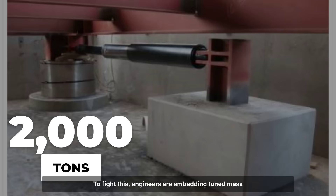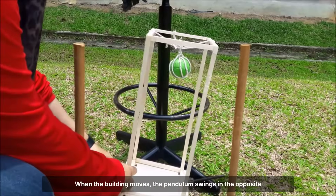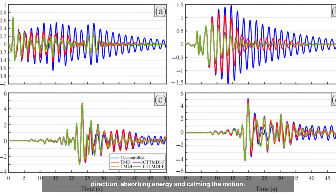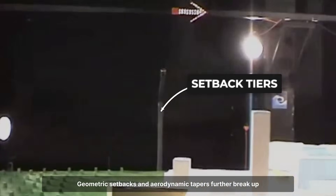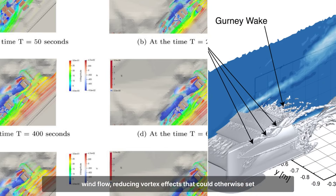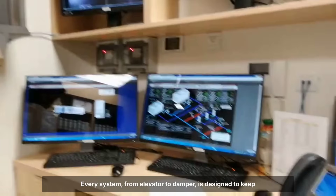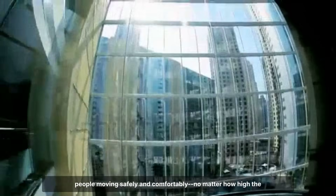To fight sway, engineers are embedding tuned mass pendulums — giant weights, sometimes over 2,000 tons, suspended at upper floors. When the building moves, the pendulum swings in the opposite direction, absorbing energy and calming the motion. Geometric setbacks and aerodynamic tapers further break up wind flow, reducing vortex effects that could otherwise set the whole structure into motion. Every system, from elevator to damper, is designed to keep people moving safely and comfortably, no matter how high the desert wind blows.